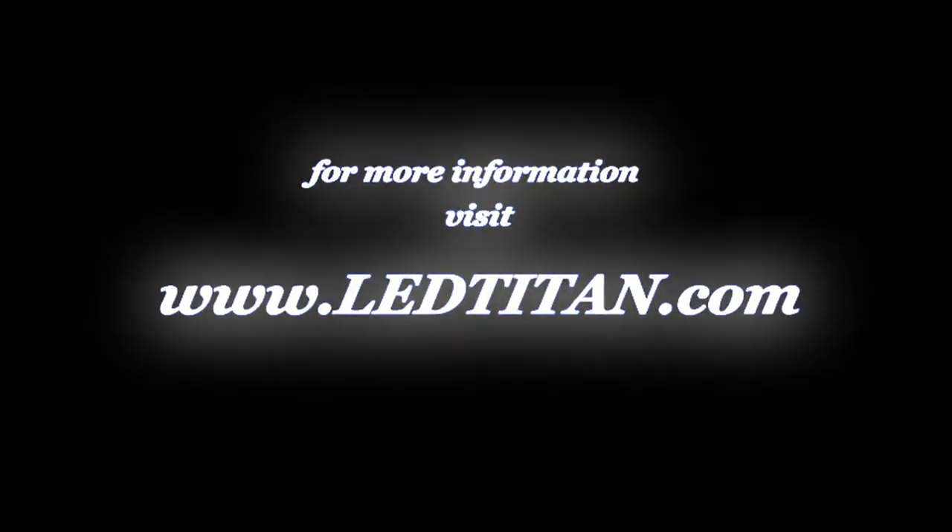If you want to learn more about LEDs, check us out at LEDTitan.com. We'd love to share more information with you. Have a great day, we'll see you next time. Bye.